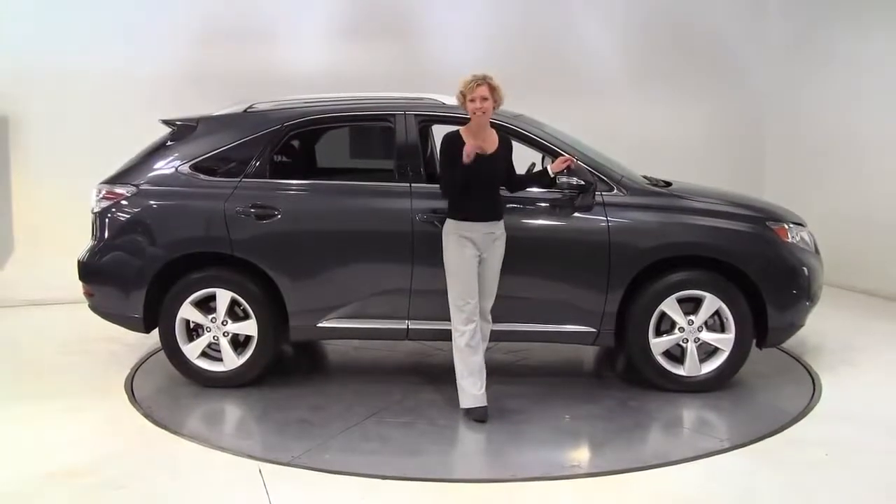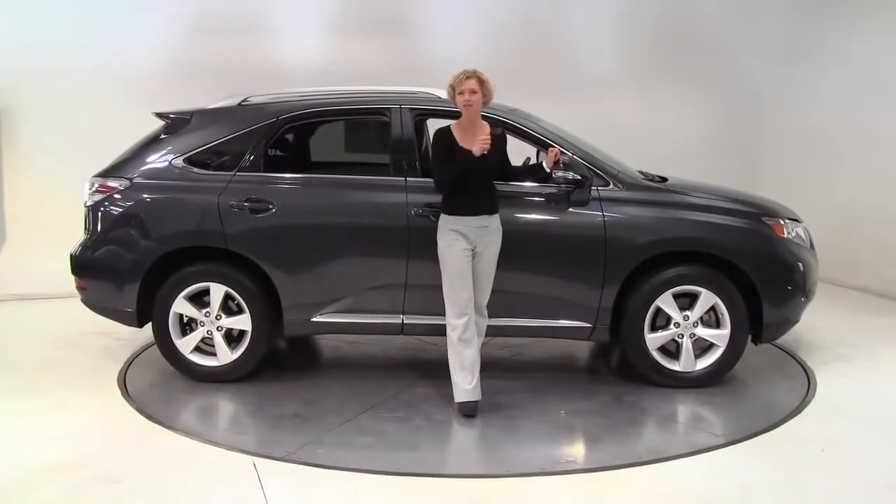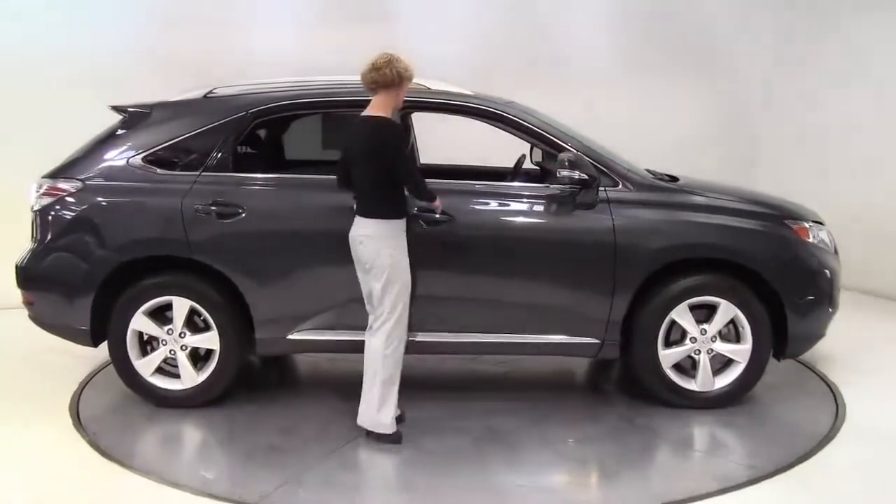Hello there, wise buyers. This is Erin coming to you once again from Feldman Nissan, Bloomington, Minnesota, with the 2010 Lexus RX 350.